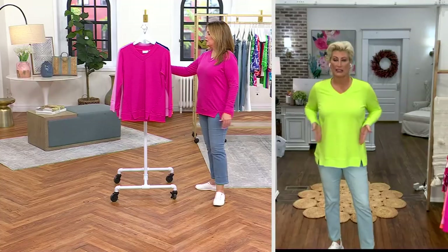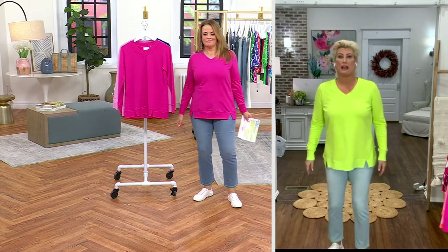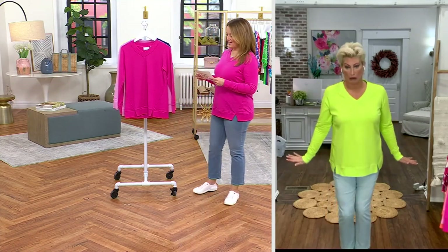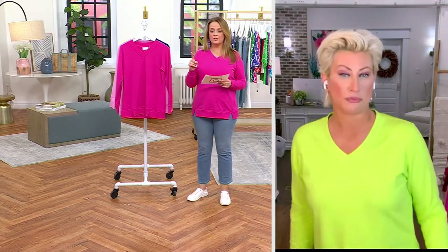It is French terry — sweatshirt quality but not sweatshirt thick. I love the little slits here in the front. And Malibu pink is flying!